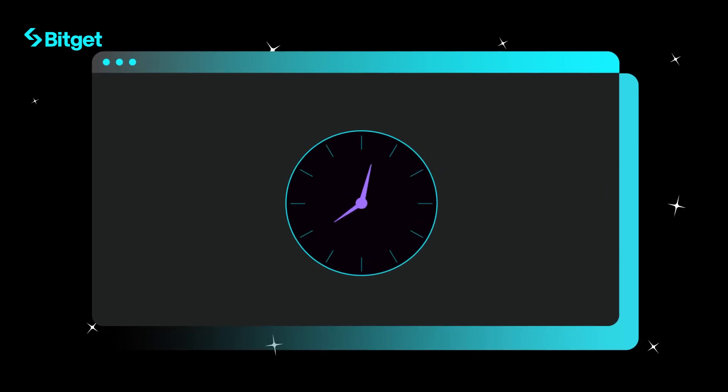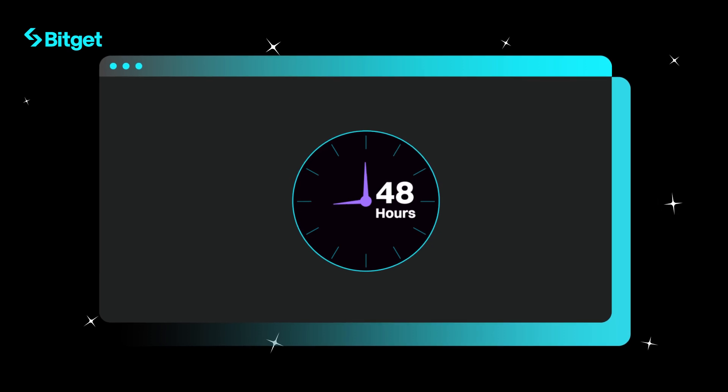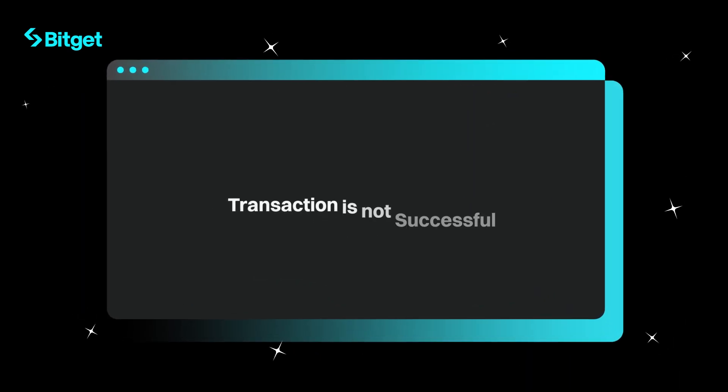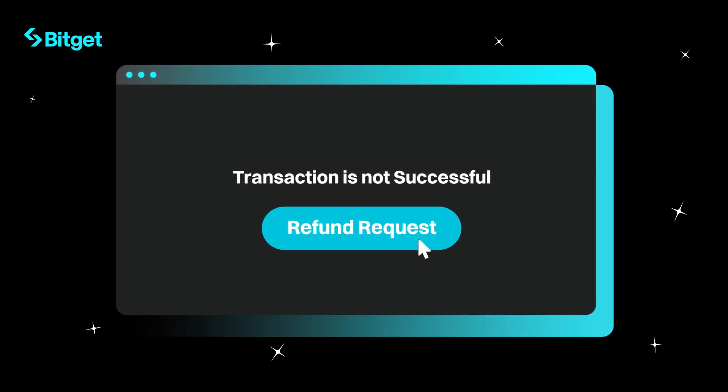Step four, once you've submitted, the review process takes about 48 hours. We'll notify you by email when it's approved. If the review isn't approved, don't worry — you can request a refund, though a small fee may apply.